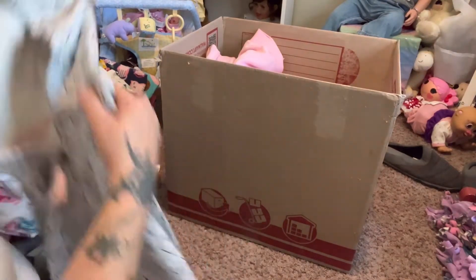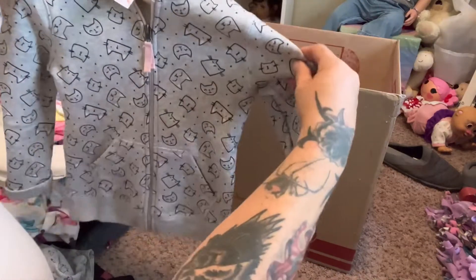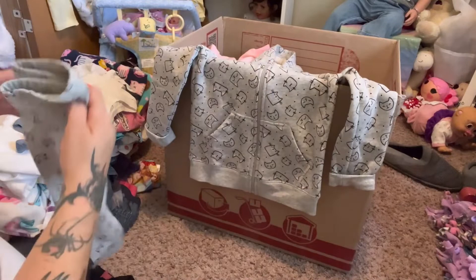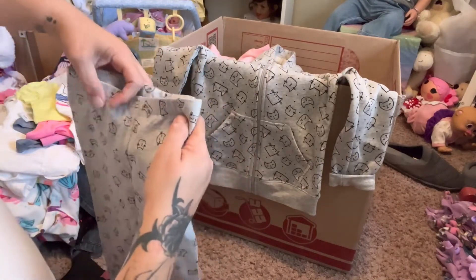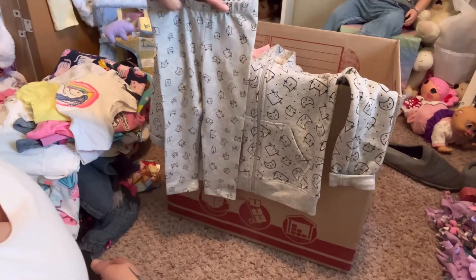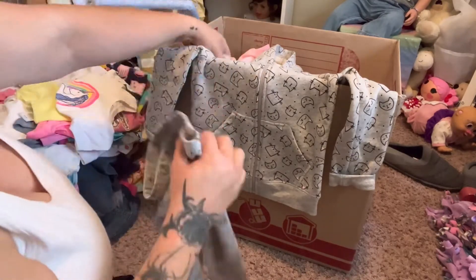This is actually an outfit - this is Cat and Jack - it's a zip-up hoodie and it has little cat faces all over it and their ears have little pink on them. And then it has the pair of leggings that go with it - I believe they look like the same cats - so these are the pants, super cute.